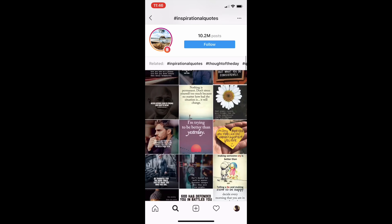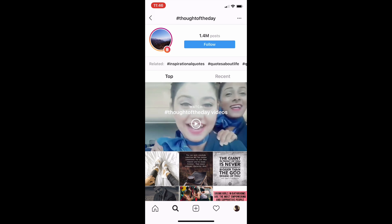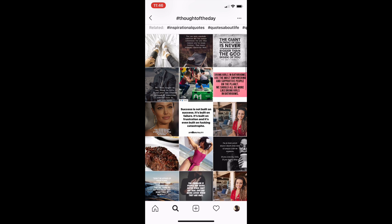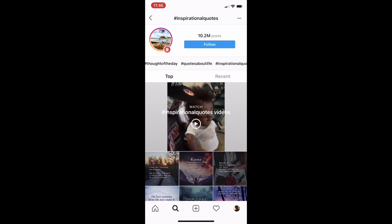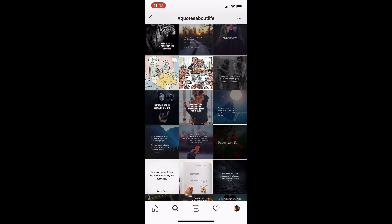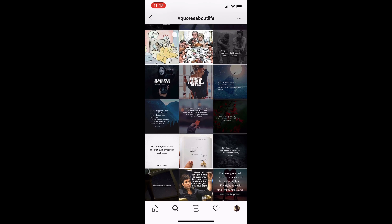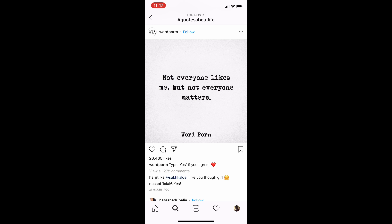We can look at other tags related to this, like 'thought of the day.' This motivation niche is actually one that a lot of people don't tap into — quotes about life that a lot of people can capitalize on for sure and make it work. Something like this actually goes a long way.